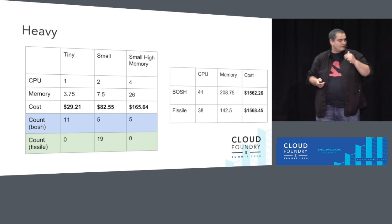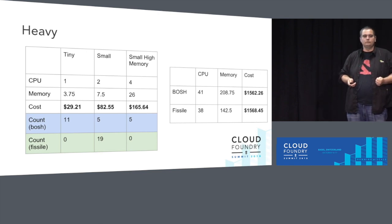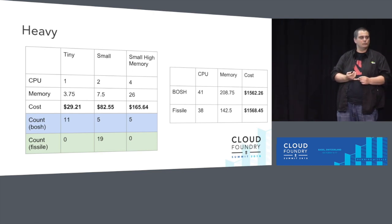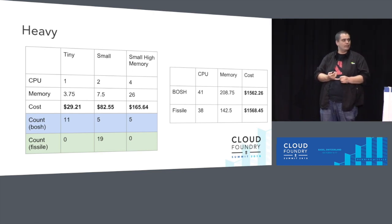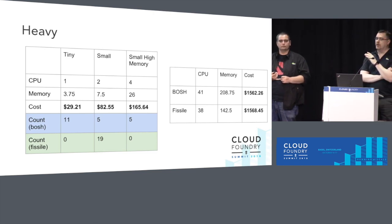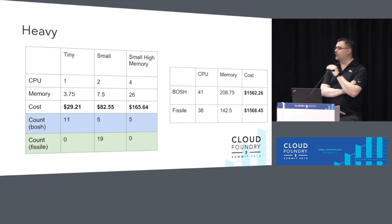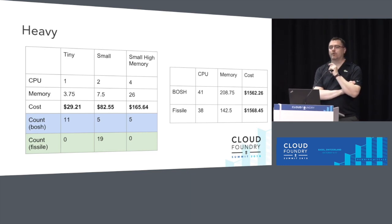Just to clarify, what we were doing here was trying to create cost-equivalent systems and then see what kind of performance we were getting in that cost equivalency. We could have pushed and done all small high memory — it would look a little different — but we have a couple of slides at the end for if you did want to do that, showing what your results might be.